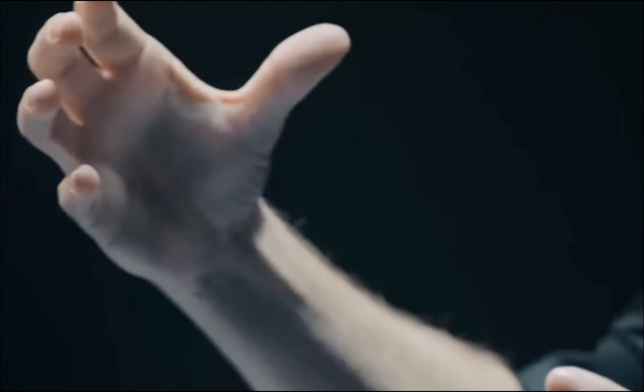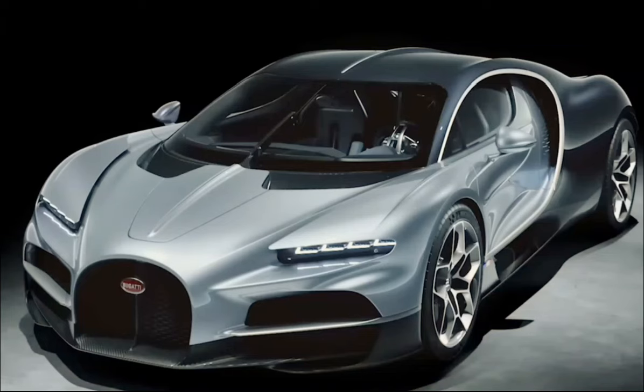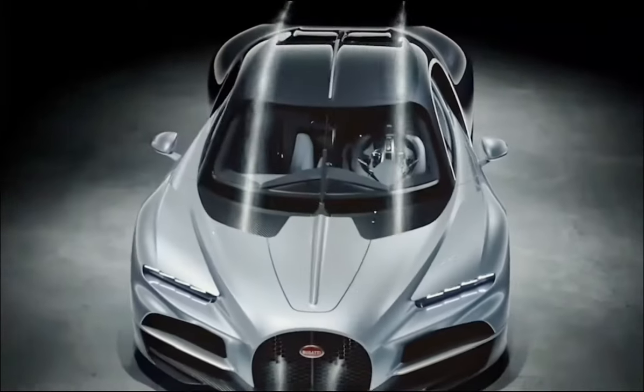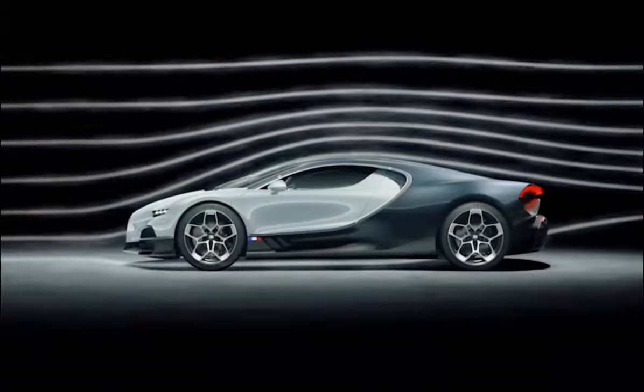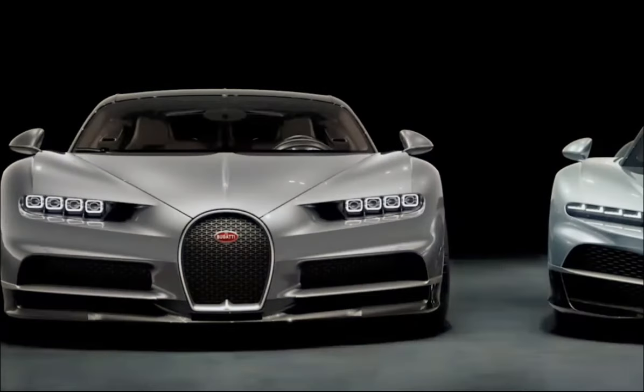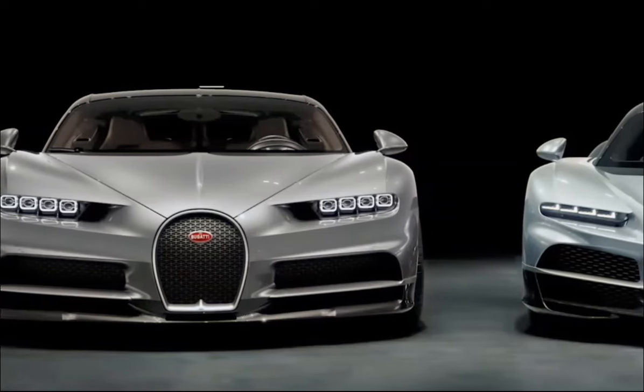For instance, Jean Bugatti created a concept that he called sur-baissé — he reduced the frontal area on his cars. There is no aerodynamic factor other than frontal area that has a greater influence on the speed of a vehicle. In front view, the Tourbillon seems much wider than any car we did before, just because it is so much lower. This is about proportions.